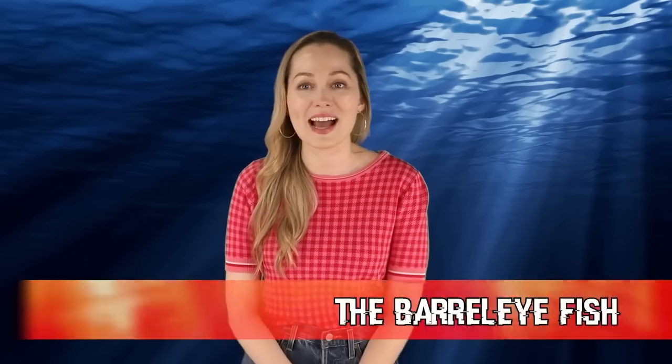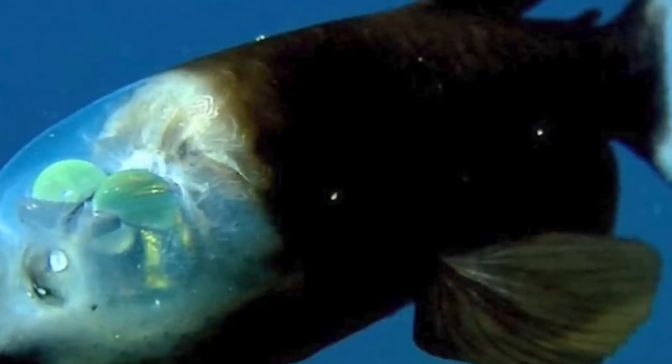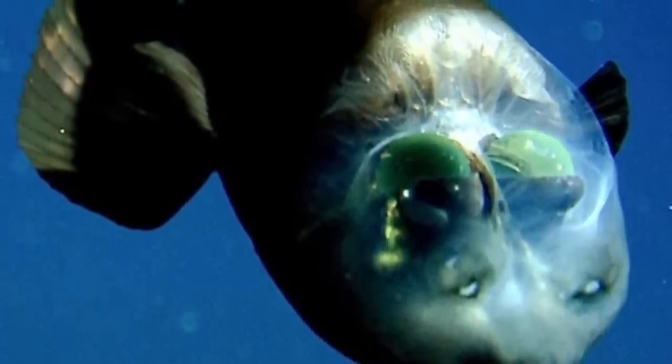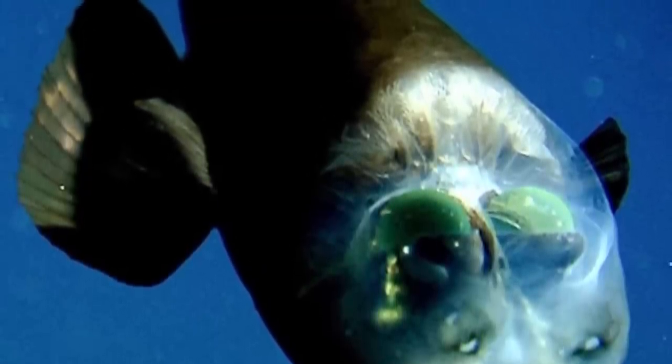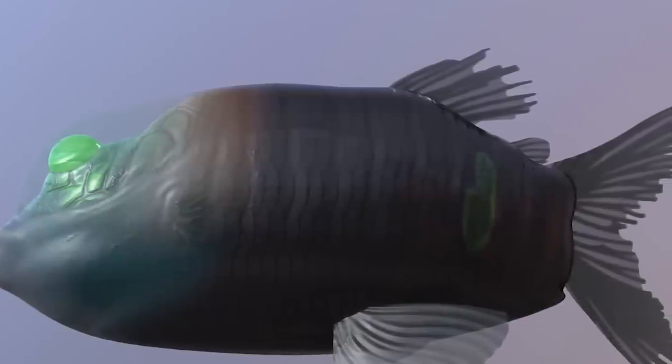Coming up in our 6th spot today we have the barrel eye fish. This fish looks like it's from another planet — it basically looks like it had a run-in with glow-in-the-dark bracelets. The barrel eye fish is a deep sea fish, also known as a spook fish, and got its name because it has barrel-shaped eyes with green lenses. It has large fins and a transparent head that fills with fluid. Before 2009, scientists believed it could only look upward, but have since observed that the fish can rotate its eyes forward when eating. Their transparent heads and green pigmented eyes help filter out sunlight reaching their deep sea habitat.